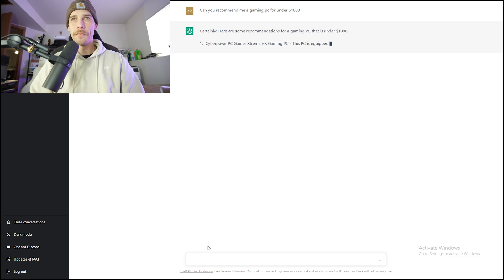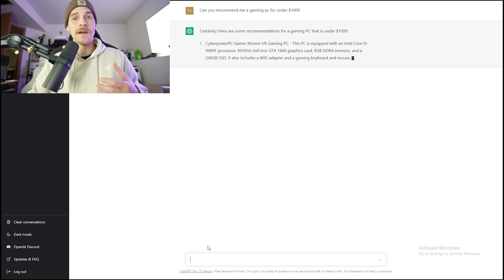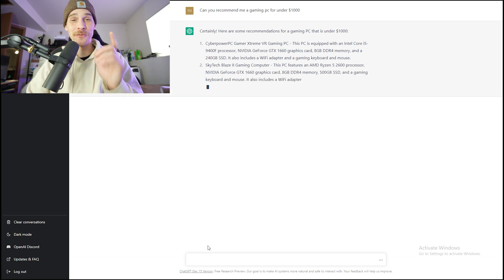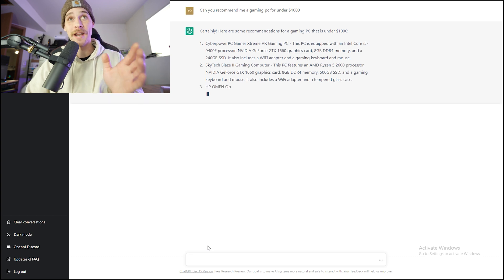These are pre-built PCs, so I might have to tweak it and let it know that I want to build this PC myself and list individual components. This is already kind of interesting for pre-built PCs, because for $1,000, what it's recommending is absolutely dog shit. I could find a much better pre-built for $1,000 than an i5 9400F and a 1660.